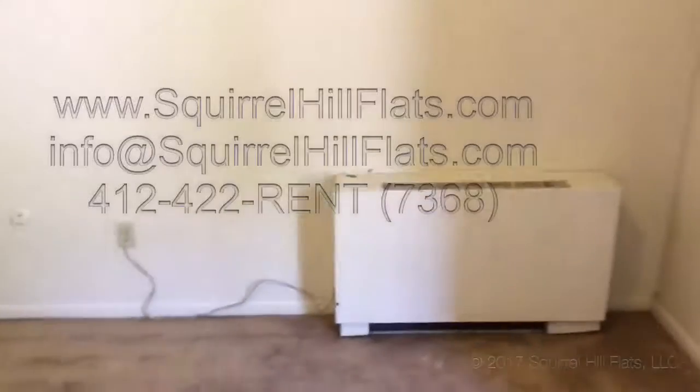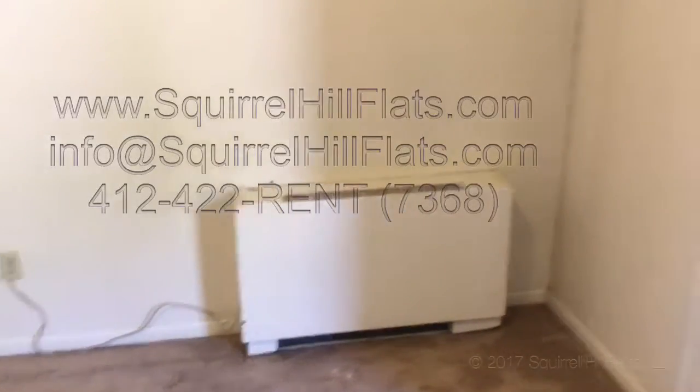There's the other thermostat for the bedroom that controls this particular radiator over here. Here again is the patio right from the bedroom.